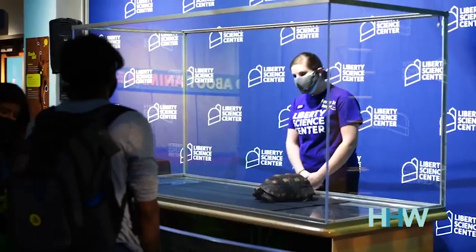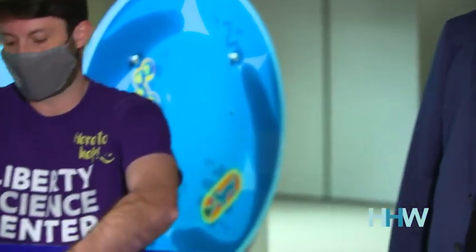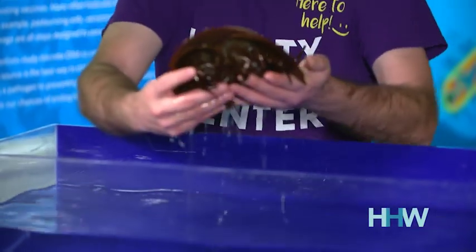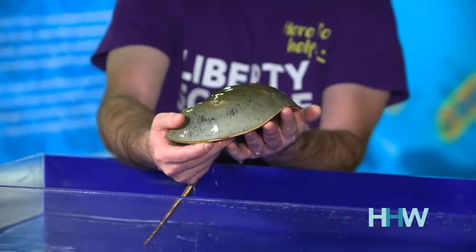You might have seen one of these horseshoe crabs at the beach — now find out how they are helping scientists study COVID. We have a whole collection of live animals, 110 different species, and many of them have deep science or medical stories behind them. Horseshoe crabs, for instance — this is one of evolution's great gifts to our planet, and it also turns out to humanity.